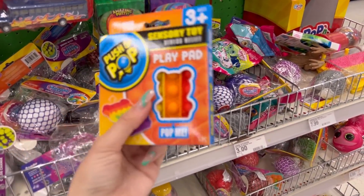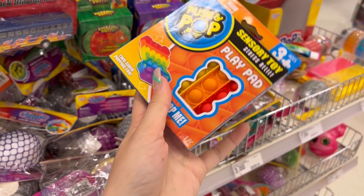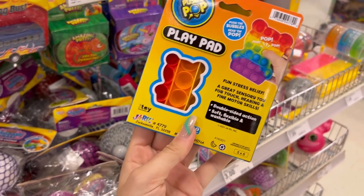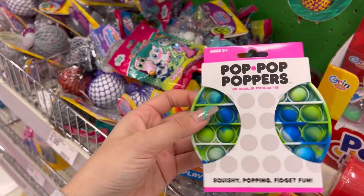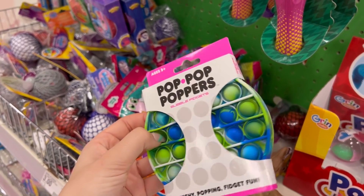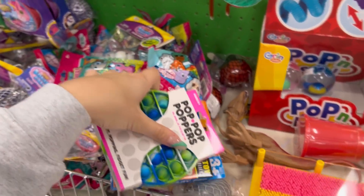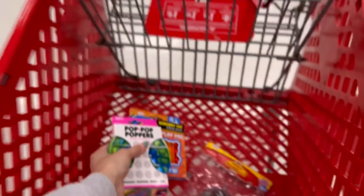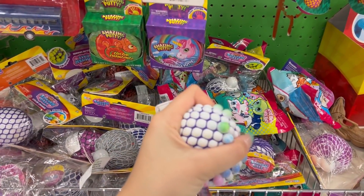This is a bear popper — amazing. And there's also this one called pop poppers. I'm pretty sure this is also at the front of the store for $3. Really an amazing price point for these. You guys, I'm obsessed with these.